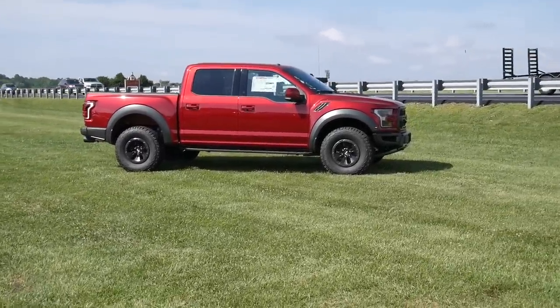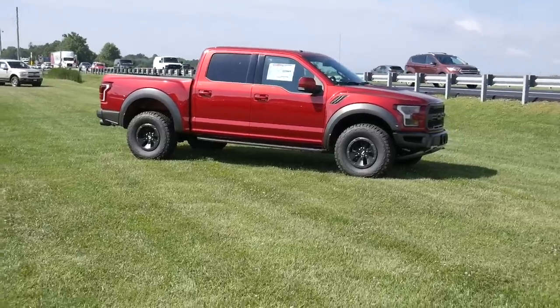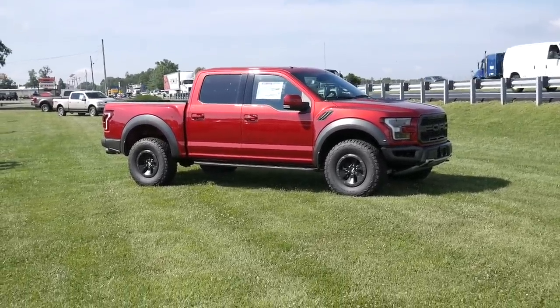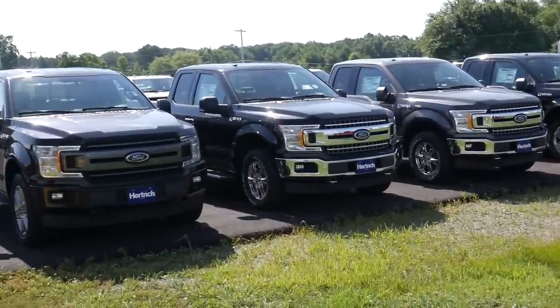It looks mind-boggling and it is so good that you can't buy one right away. There's a lot of waiting period and it has no competition at all. That is the Raptor for you. Now obviously I'm going to do a full dedicated video on the Raptor, so let's look at other cars present here.